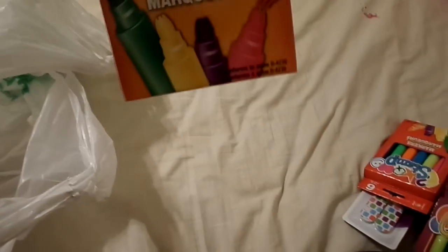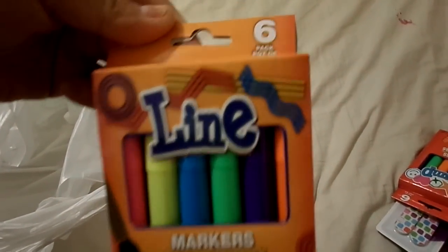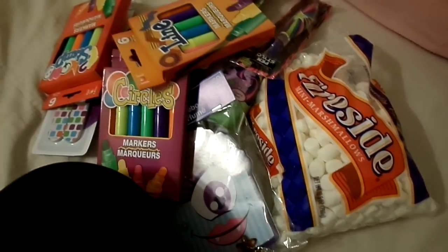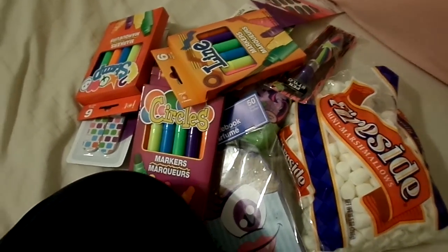And then the last one is more markers, and they're the lines so I guess they look like that. Alright, so that was it. We only spent 11 dollars. Anyways, hope you guys liked that and I will see you next time. Bye!